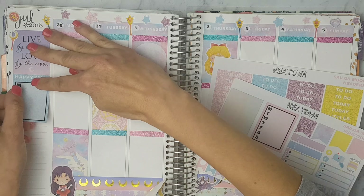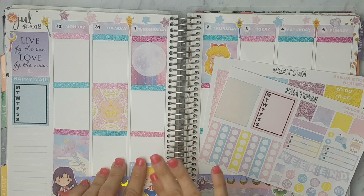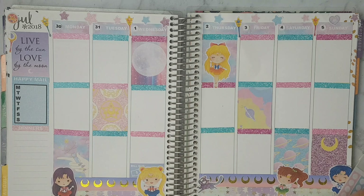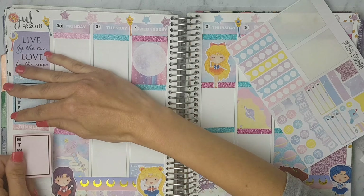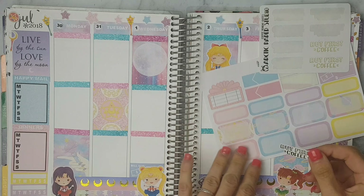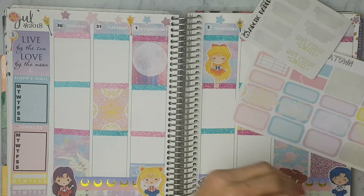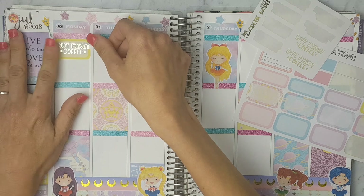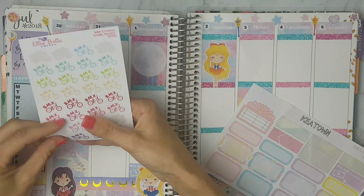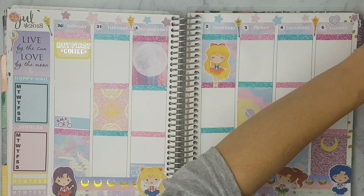On the tide bar I'm just putting a happy mail tracker, and on Wednesday I'm just putting the bill due under there — I don't really need to write it in but I can, it will still remind me of my bill due. Then I'm pulling in a dinner header and a weekly tracker on the sidebar for my dinners to track. Next I'm putting this Artistic Paper Studio sticker in a half box.